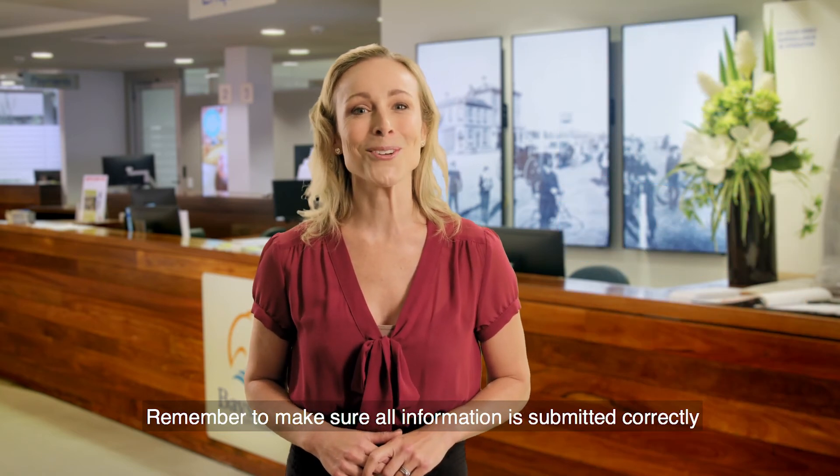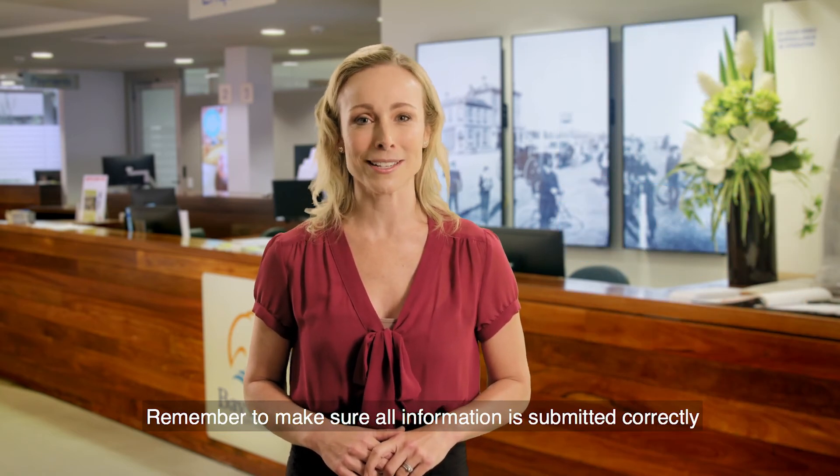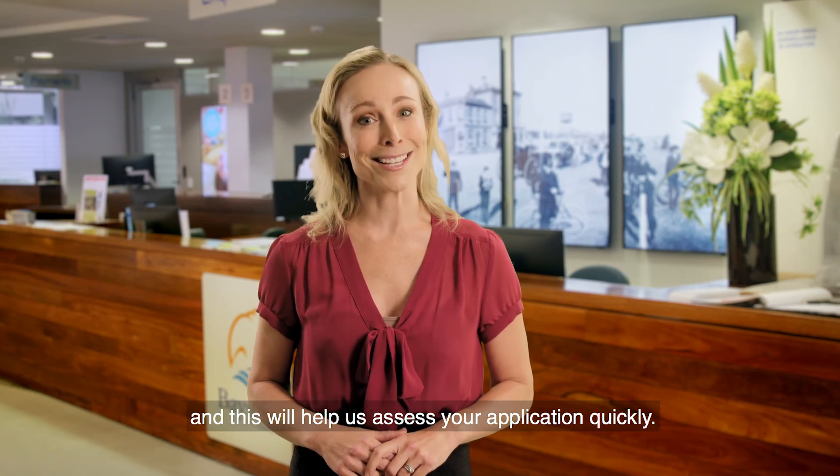Remember to make sure all information is submitted correctly and this will help us assess your application quickly.